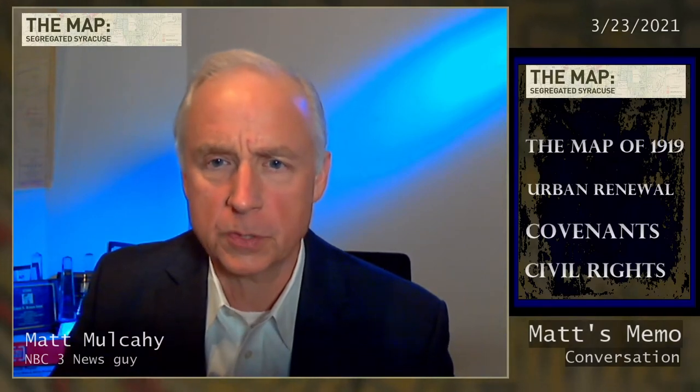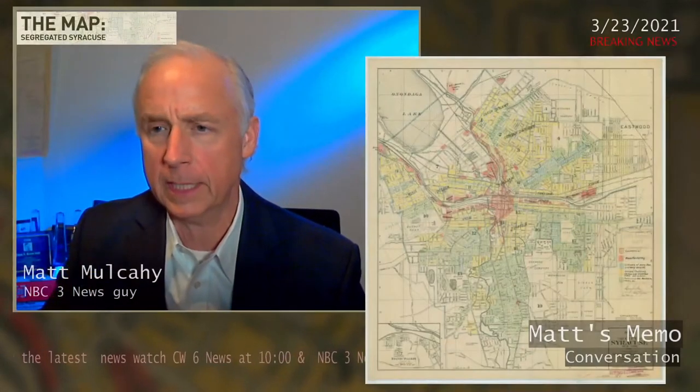To catch up to where we are, you may remember about a month ago, we did our first stories about the map of 1919, which was related to the way that Syracuse looked in 1919. In fact, this is the map you're looking at there.